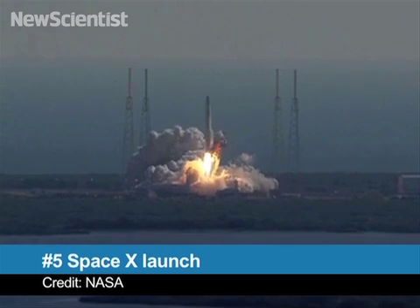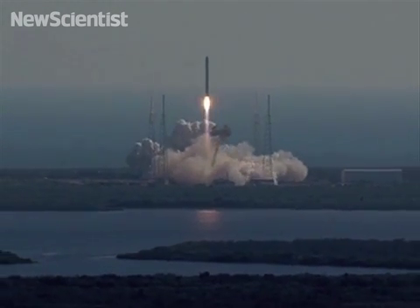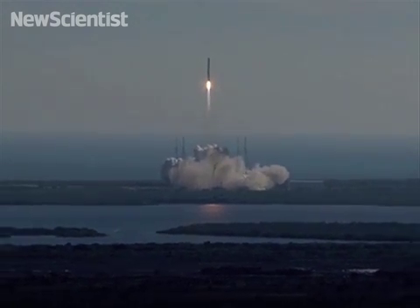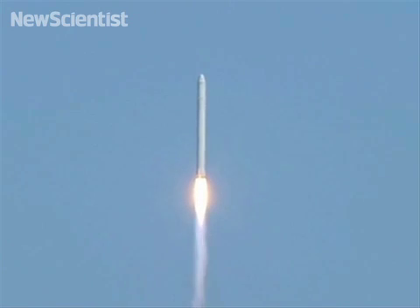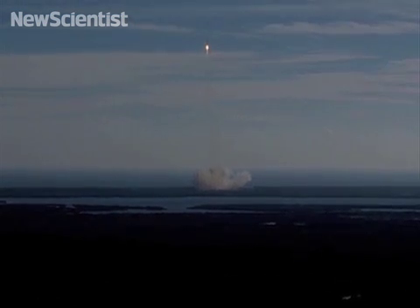Halfway — here are the top five. At number five, it might be time for Santa to upgrade his old sleigh. Commercial spaceflight took a big leap forward earlier this month as the private firm SpaceX successfully launched one of its Dragon capsules into orbit. Previous launches have achieved suborbital altitudes, but this marks the first private space capsule to reach orbit and return.